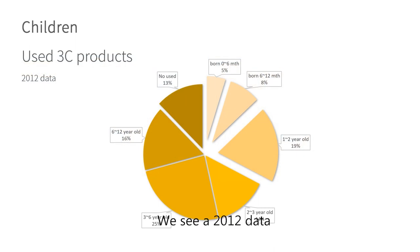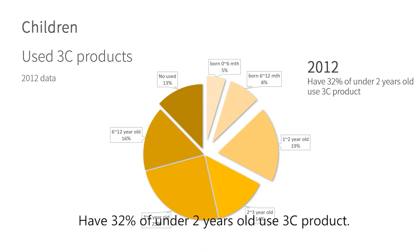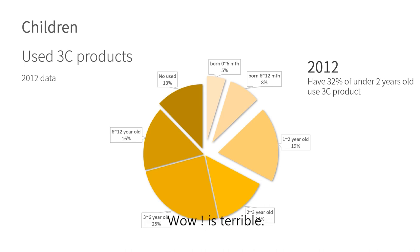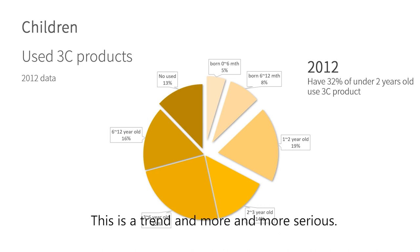We see 2012 data from Taiwan about children using screen products. 22% of children under 2 years old used screen products. It's terrible — and this is 2012 data.